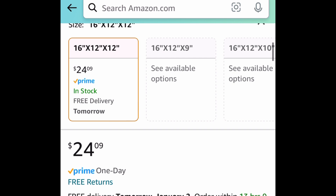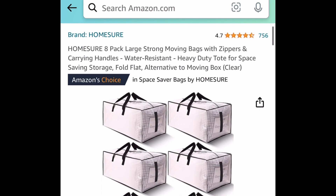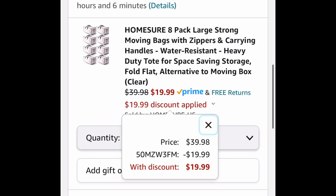The lowest is $24.09, and we are saving 40%, so that $24 will become $14.45. Next deal here, we have these 8-pack large storage moving bags with zippers and carrying handles. Great for storing literally anything. This is price dropped to $39.99, but put in a code and snag eight of them for $19.99.